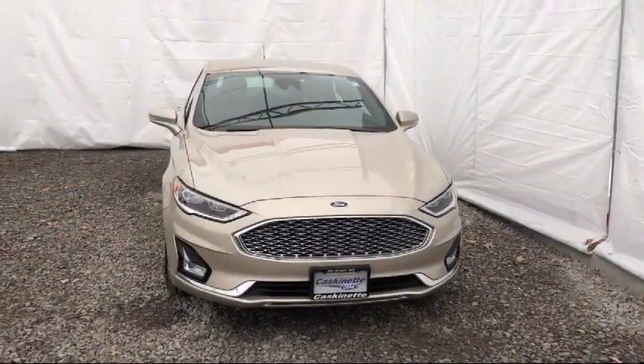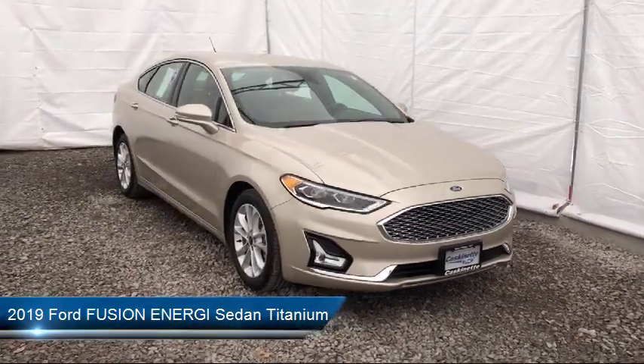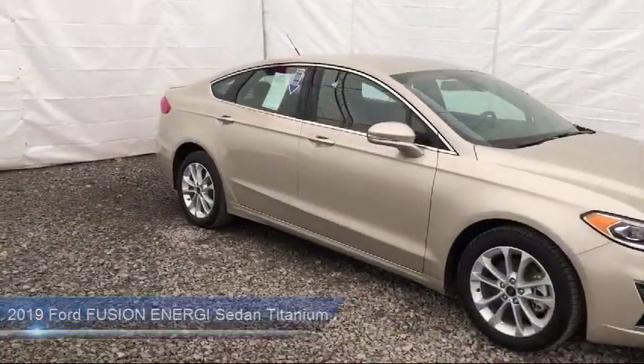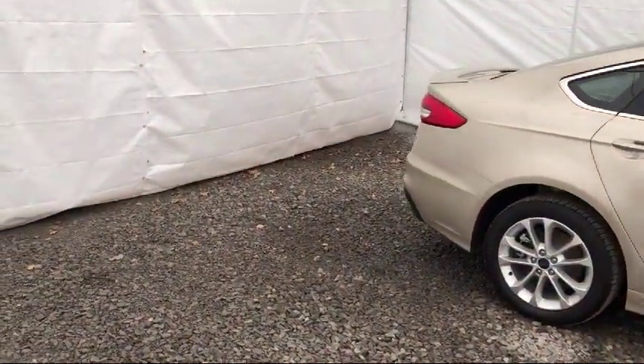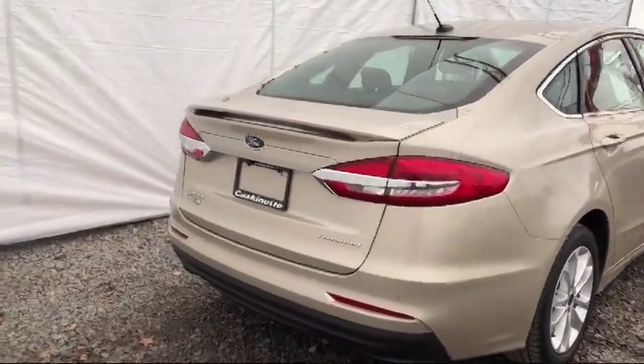It comes equipped with navigation, heated front seats, rear spoiler, auto high beam headlamp control, rain sensitive windshield wipers, parking sensors, lane departure warning system, Sirius XM satellite radio, keyless entry, and tire pressure monitoring system.